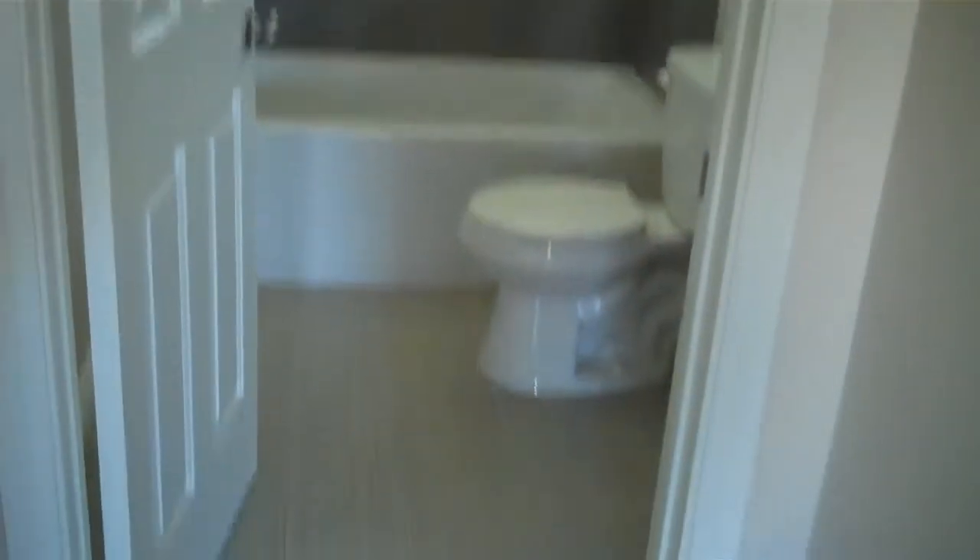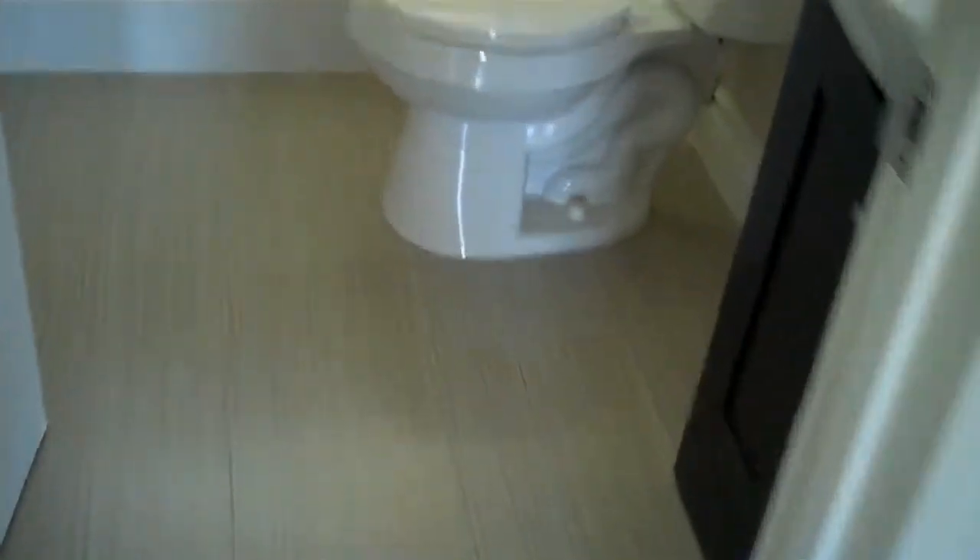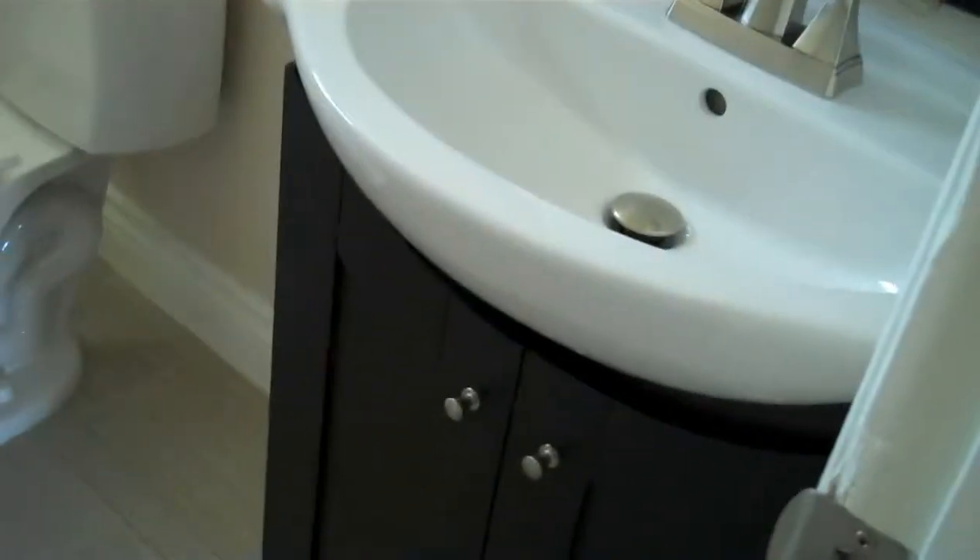Check out this guest bath — look at this pretty flooring. There's a super-duper pedestal sink. They've done a beautiful job. Brand new tub — one of those deeper, wider retrofit tubs. Oh my God, incredible.